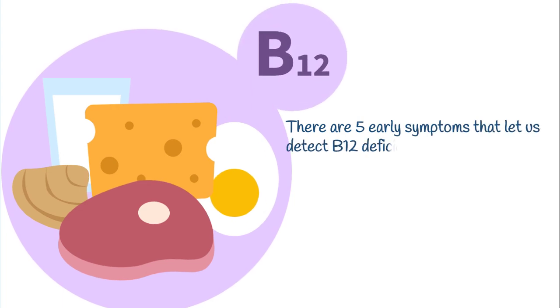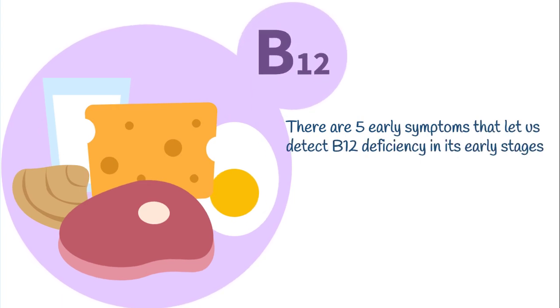Thankfully, there are five early symptoms that let us detect B12 deficiency in its early stages.